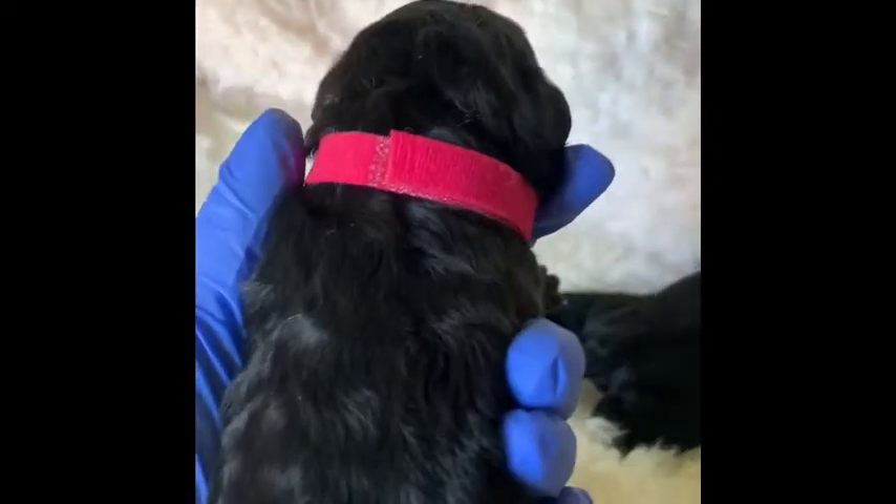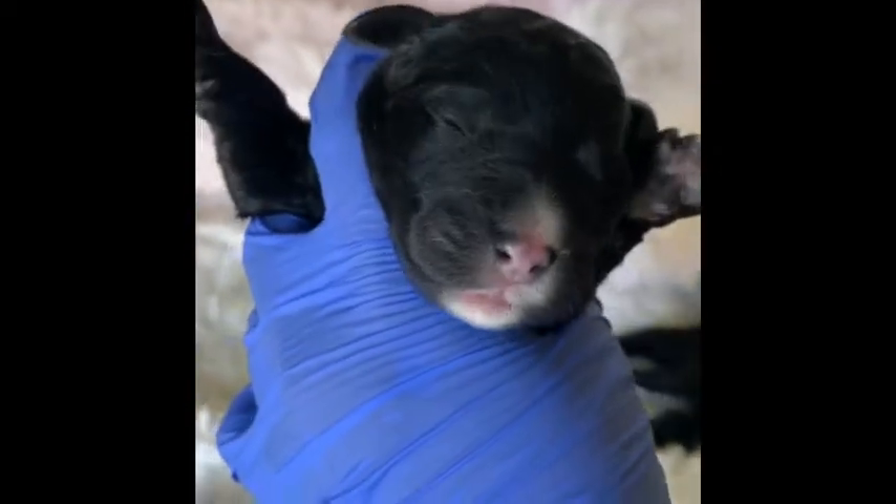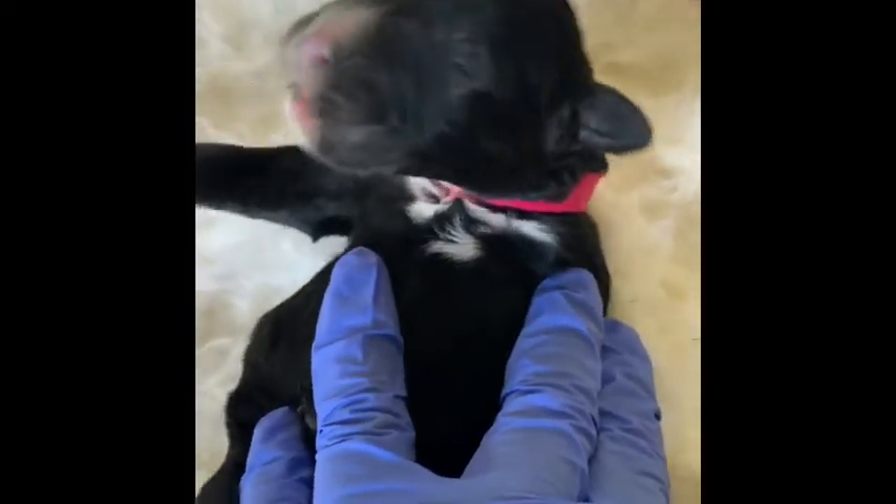Next we have Rose. Rose has a hot pink collar. Rose is a bicolor — you can see the markings right there on her chest and the sides of her feet.